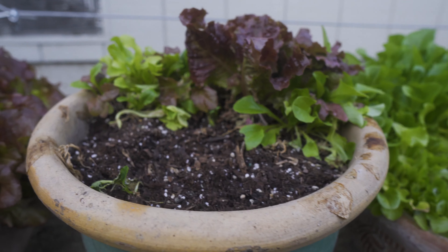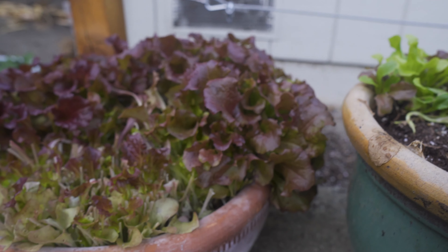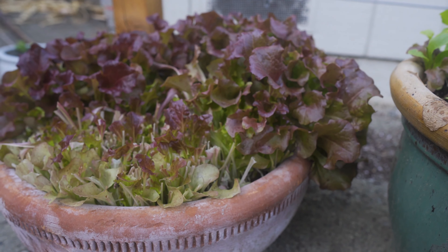Here is the lettuce — I got a lot of this last week and I'm going to give it a break this week. I'm just going to let it grow a little more. You can see the red ruby lettuce is growing back very nicely.